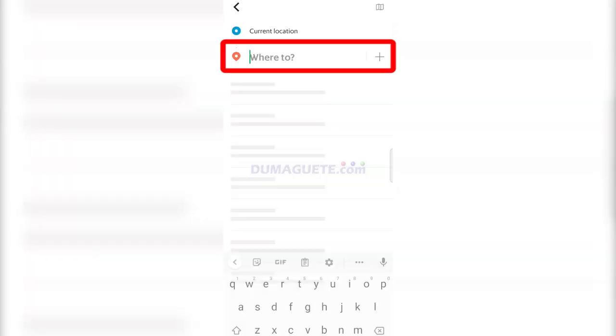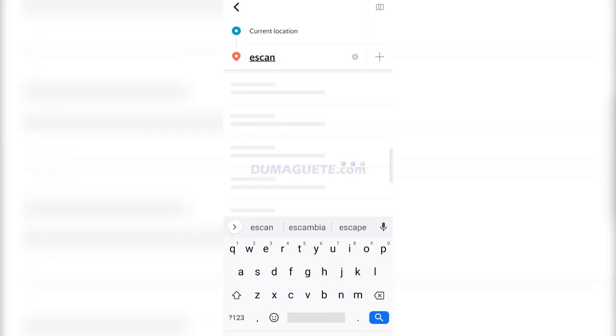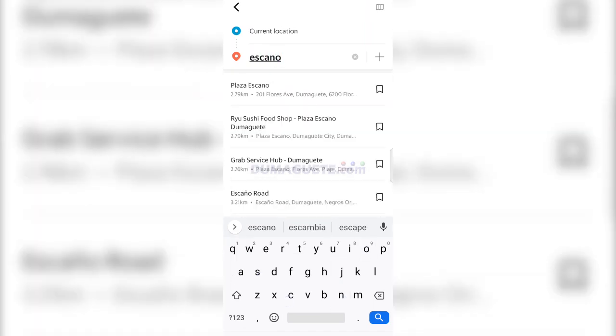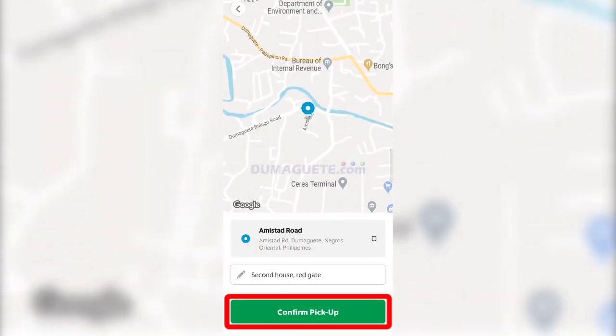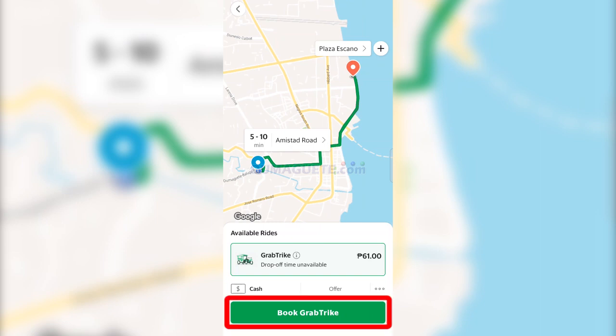Grab will then ask you to agree with their Grab Protect or Health and Hygiene policy. Then enter your desired destination. After writing your desired destination within Dumaguete City, tap the confirm pickup button.